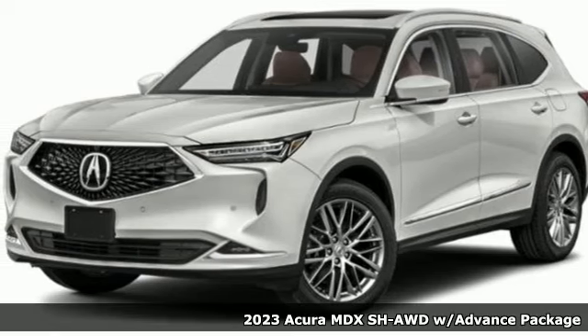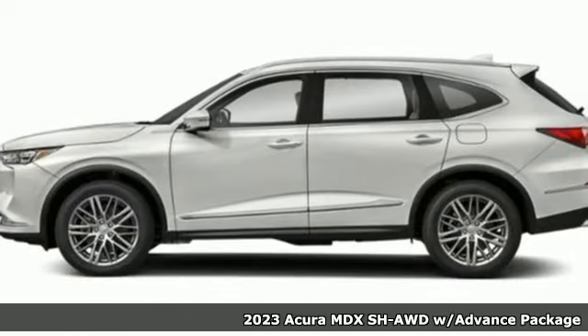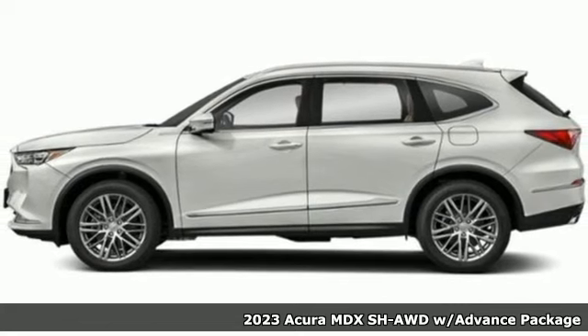Here's a new 2023 Acura MDX — three rows of luxury entertainment and precision.